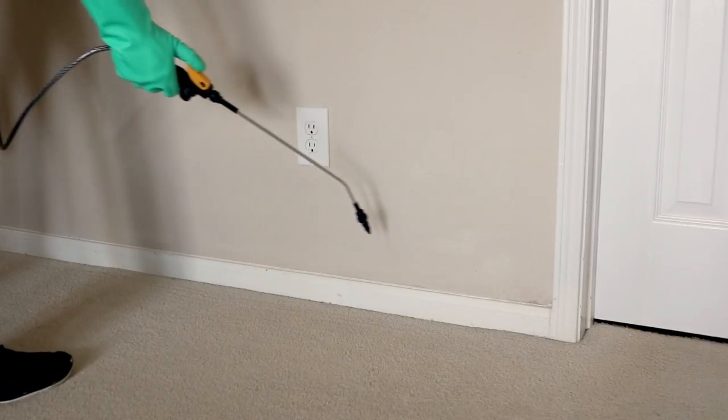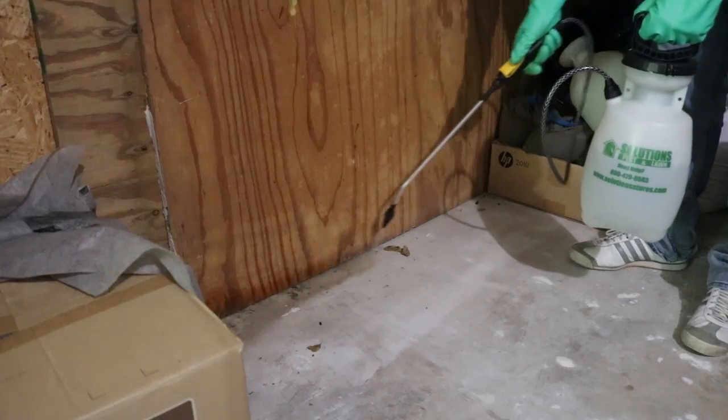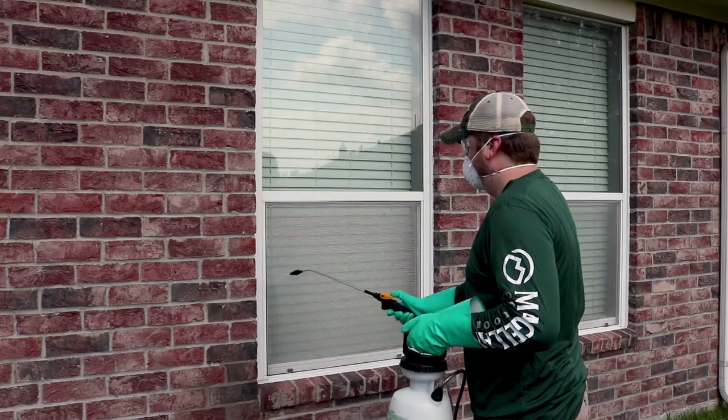Spray baseboards around the home and in closets, in and around garages, and around windows and doors.